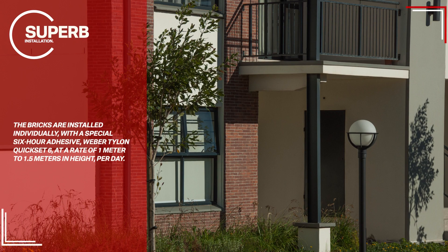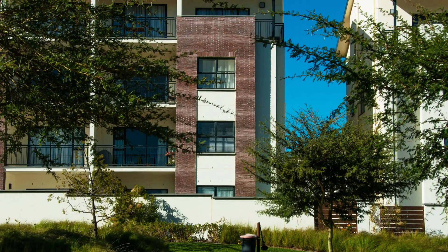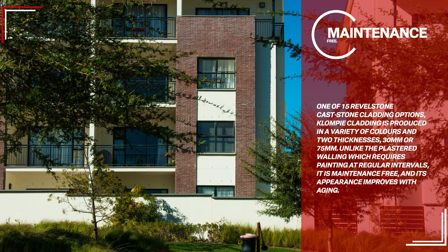The bricks are installed individually with a special six-hour adhesive, Weber Tylon Quickset 6, at a rate of 1m to 1.5m in height per day. One of 15 Revelstone cast stone cladding options, clompy cladding is produced in a variety of colors and two thicknesses, 30mm or 75mm. Unlike plastered walling which requires painting at regular intervals, it is maintenance-free, and its appearance improves with ageing.